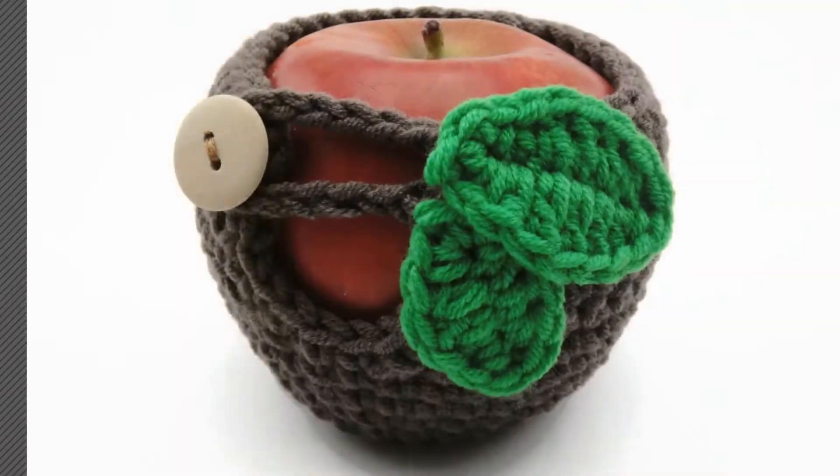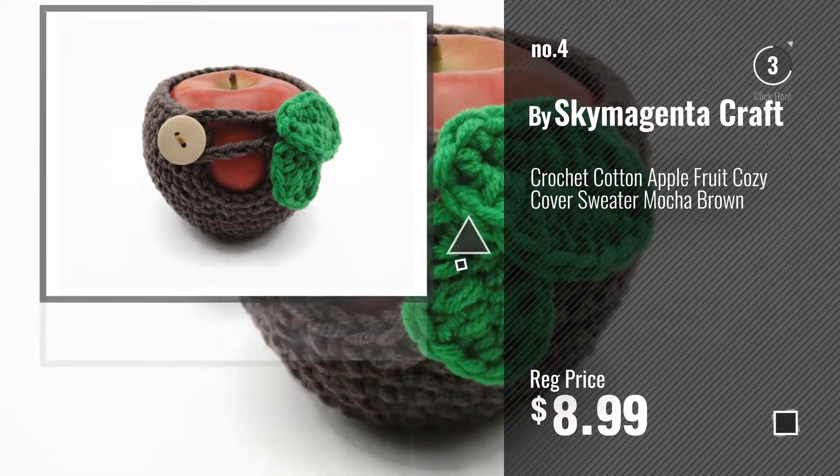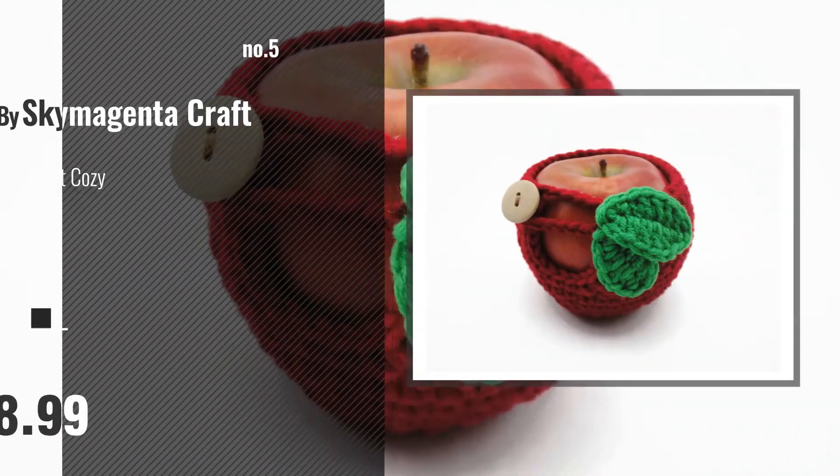Number 4. Number 5, also by Sky Magenta Craft.